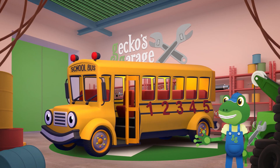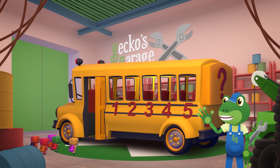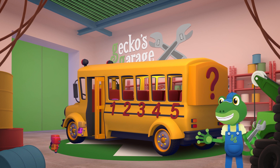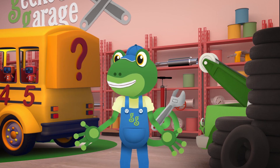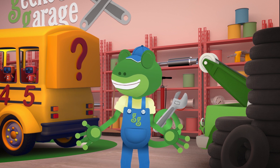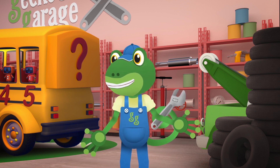There! The doors are all fixed! And the Mechanicals have added an extra something special! One, two, three, four, five! Let's drive these Mini-Mex home so they can try out the surprise! I'll follow you in Tilly to make sure everything's working OK!